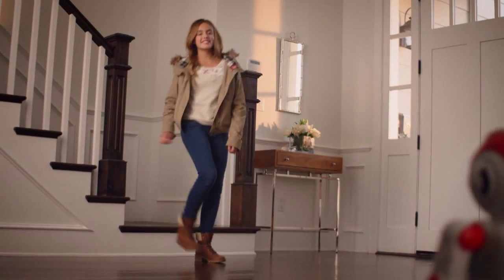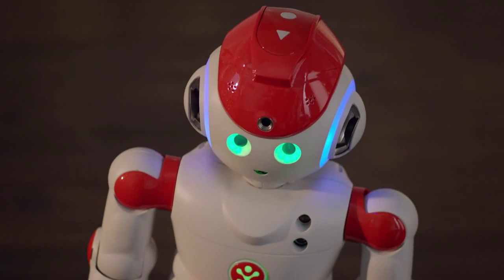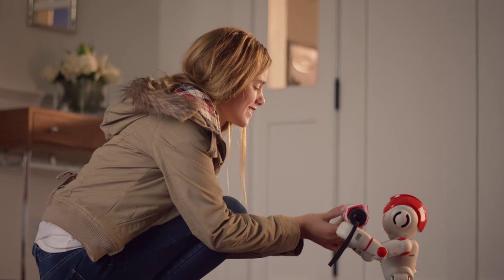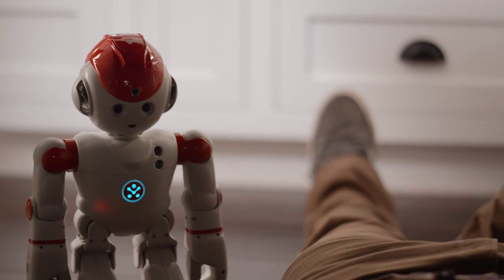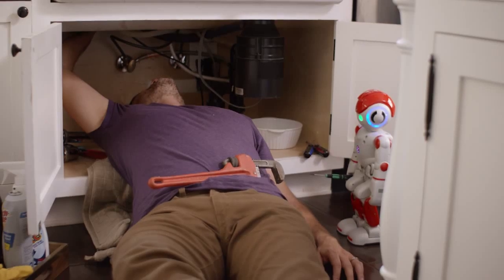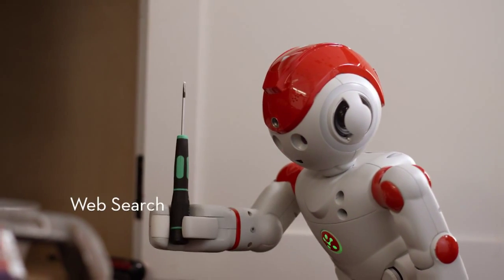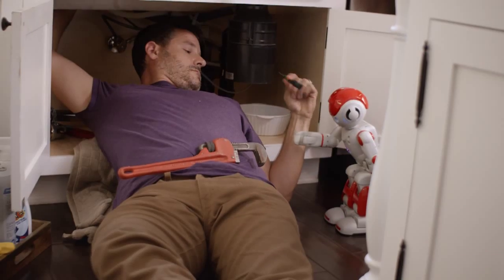He's a weatherman. Bye, Alpha. Goodbye, Kate. If you're going out, there's a 75% chance of rain. Thanks, Alpha. And a handyman. All right, I got the flange off. What's next, Alpha? Step 4: use a small screwdriver to attach the adapter flange. Thanks, Alpha.